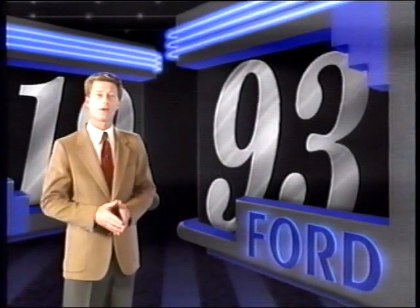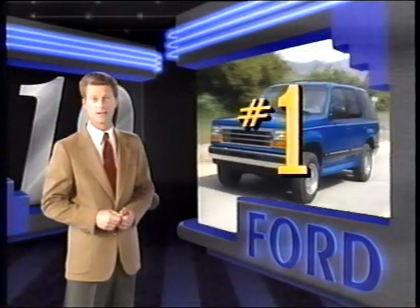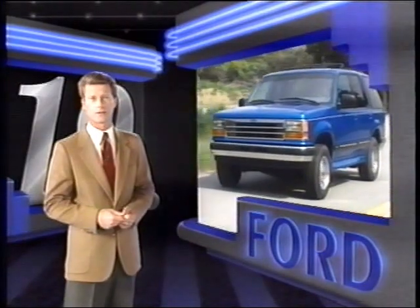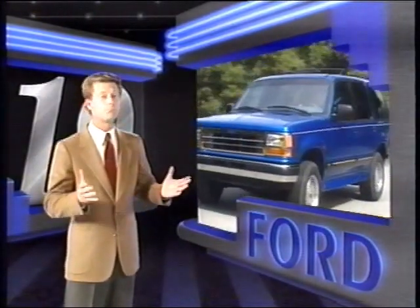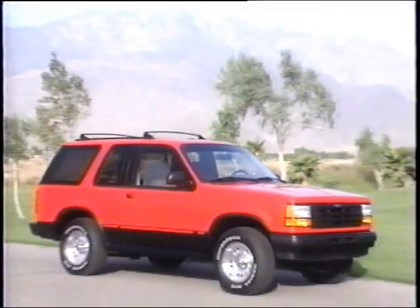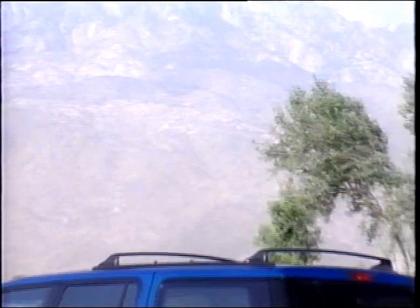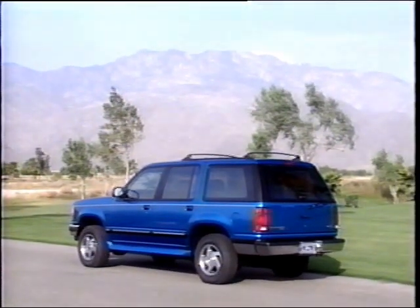Hello, I'm Peter Carey. Explorer is number one. In 1991, Explorer dominated the compact sport utility market segment, outselling S10 Blazer and Jeep Cherokee combined. And this year looks stronger than ever with a model lineup that appeals to a wide audience — with the sporty two-door model that Jeep Grand Cherokee doesn't offer, and the popular four-door model, both available in four- and two-wheel drive.